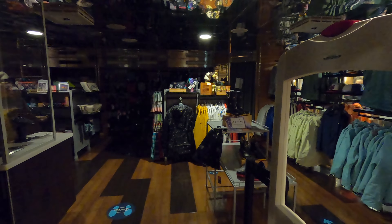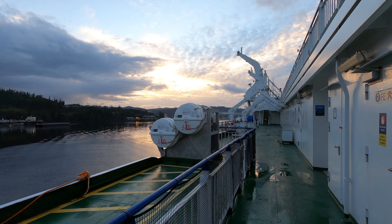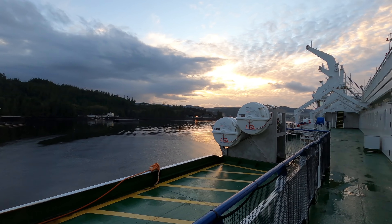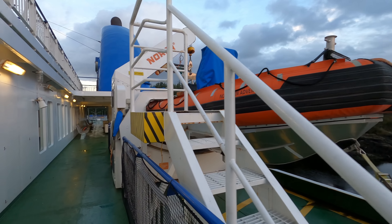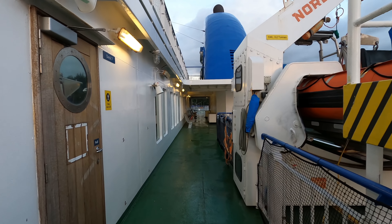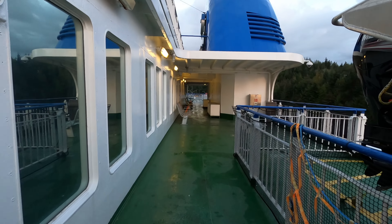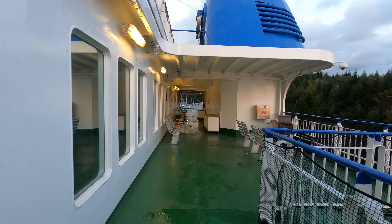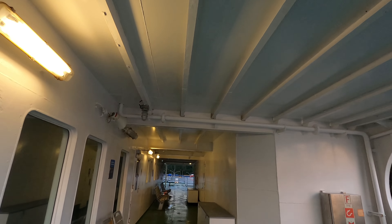Unlike the Northern Expedition, there are not too many amenities on this ferry. There is a gift shop, but it was only open for 45 minutes towards the end of the sailing.